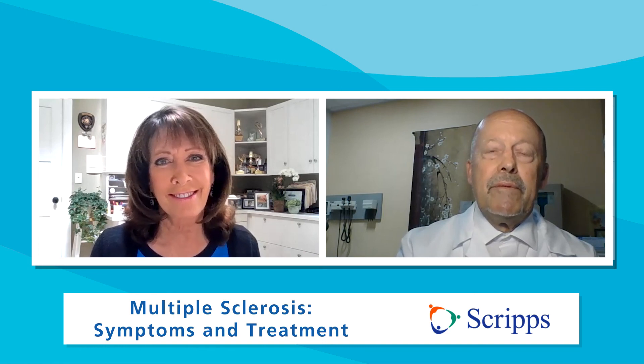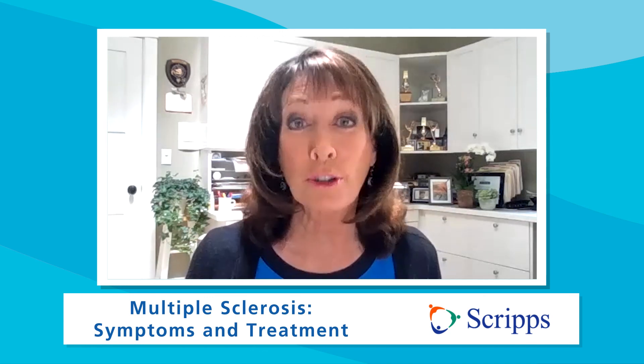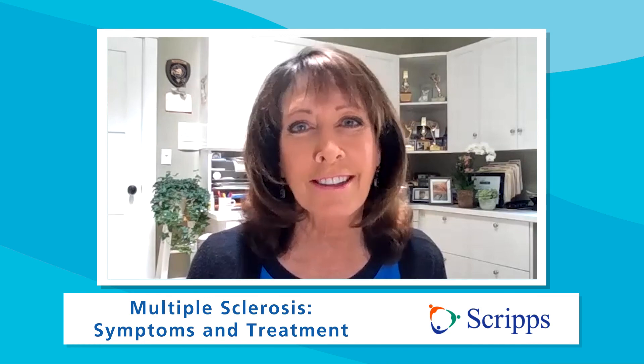Dr. Smith, thanks so much for taking the time to be with us — we certainly appreciate it. It's my pleasure. If you want more information on how to treat multiple sclerosis, just click on the link or go to Scripps.org/videos. Want more critical information about your health? Please subscribe to our Scripps Health YouTube channel and follow us on social media at Scripps Health. I'm Susan Taylor — thanks for joining us.